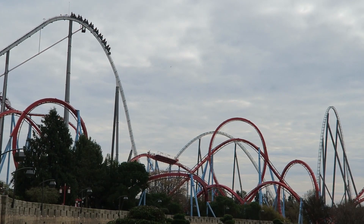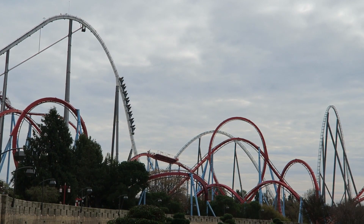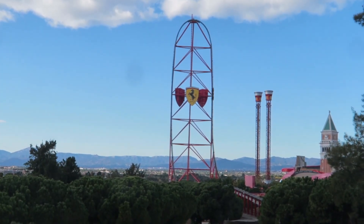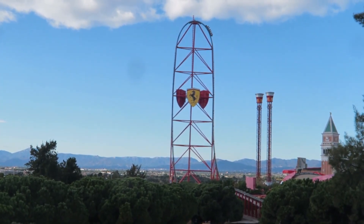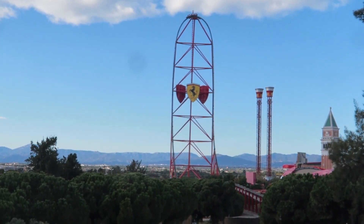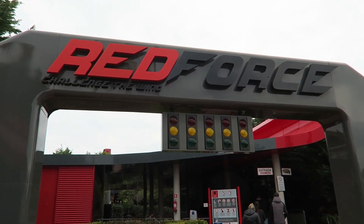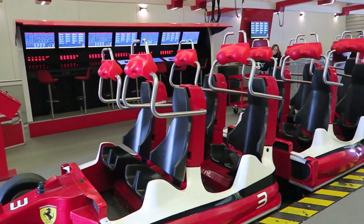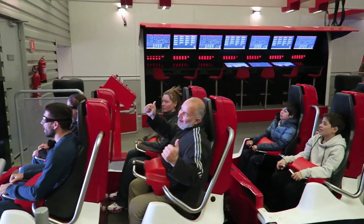Back in the summer I was lucky enough to go to Spain to visit Port Aventura World for two days, and I was lucky enough to try the standout attraction at Ferrari Land five times. Of course we're talking about the Red Force roller coaster, and I'm going to give you guys an honest opinion about this roller coaster. So let's dive into the review.